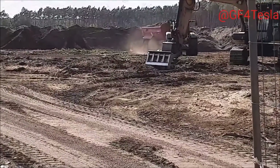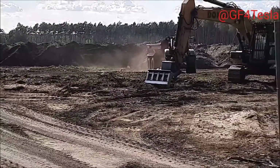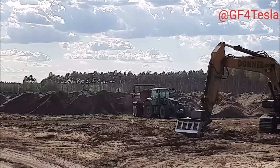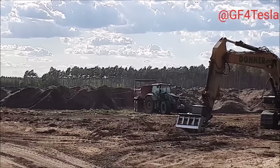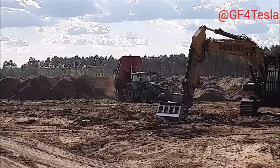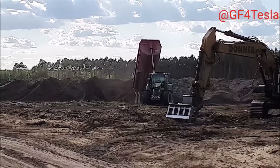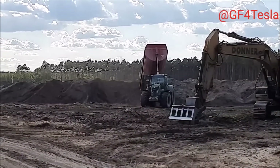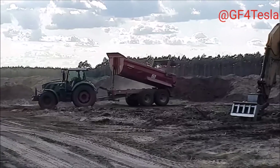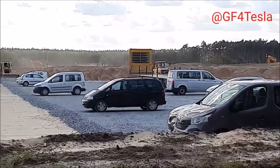Last week Tesla received all the necessary permissions to start groundbreaking, so the construction crew got to work. The German construction company Max Bogle is excavating the site for Giga Berlin, the California automaker's plant. Last Wednesday, the state environmental protection agency approved the start of foundation work on the site.